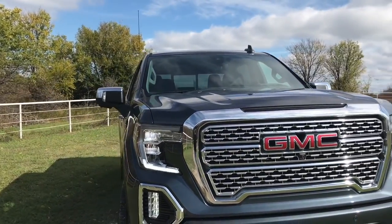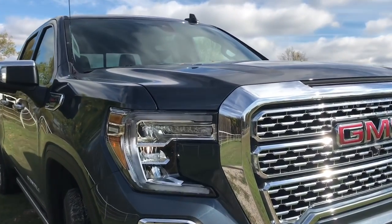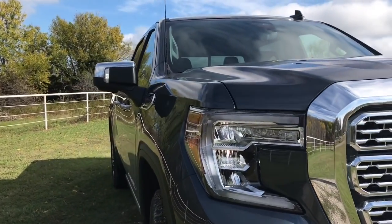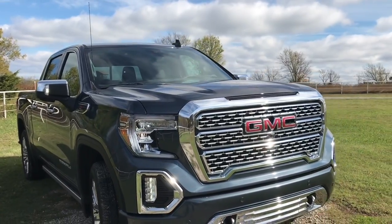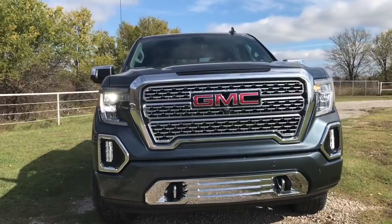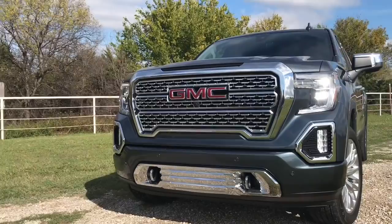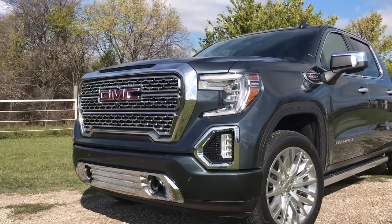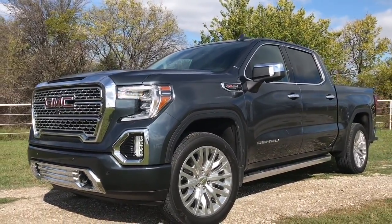As far as the headlights go, we have LED headlights on every single trim with their signature C-shape daytime running light, which looks pretty cool. The LEDs on the SLT trim and up are high intensity and you do get LED turn signals. You'll also get LED fog lights on the Elevation trim and up. When it comes to the bumpers, you can get chrome or body color. We have body color here; SLT will have chrome, which is a more luxury-looking option.